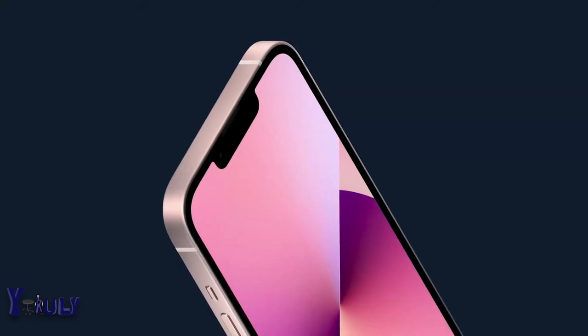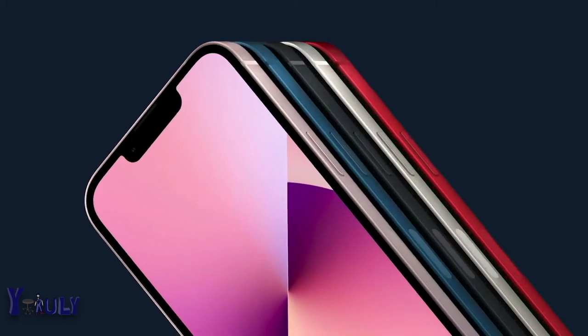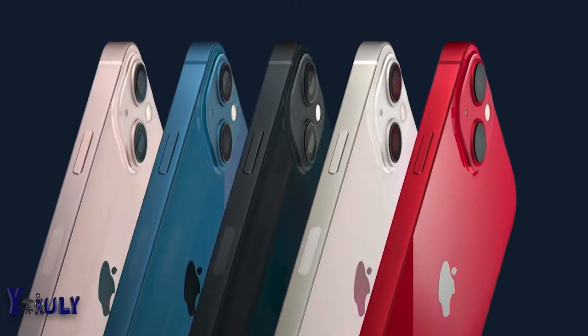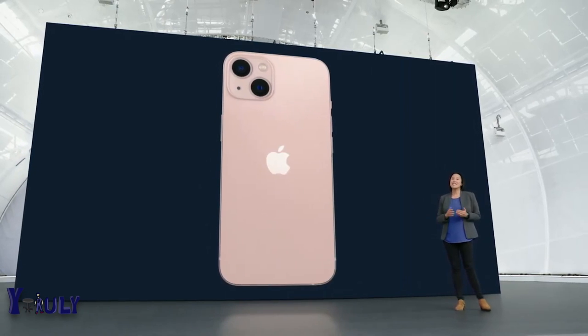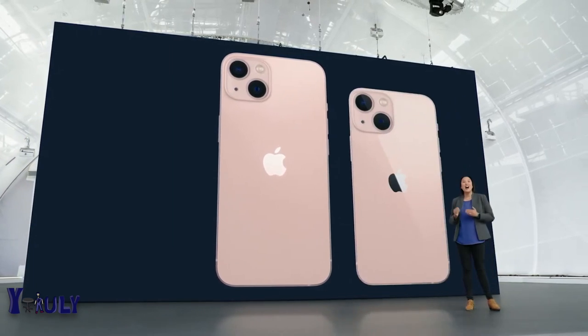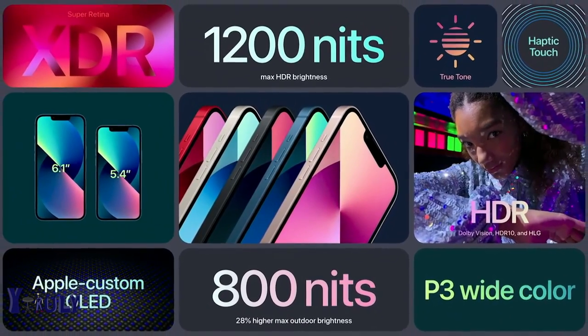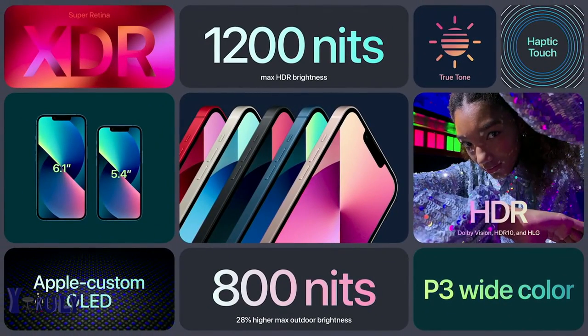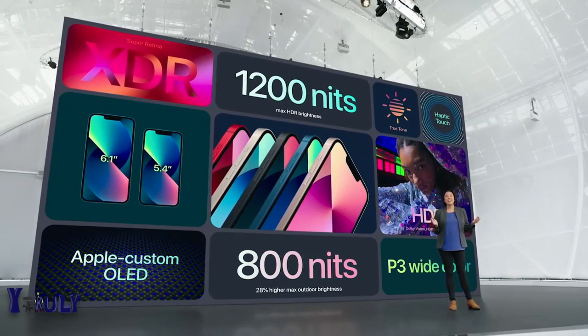The aerospace-grade aluminum frame is beautifully formed and really shows off five new colors: an all-new pink, blue, midnight, starlight, and Product Red. This beautiful design is the same across two sizes: iPhone 13 and iPhone 13 mini. The new, brighter Super Retina XDR display delivers an immersive viewing experience, with support for Dolby Vision, HDR10, and HLG.